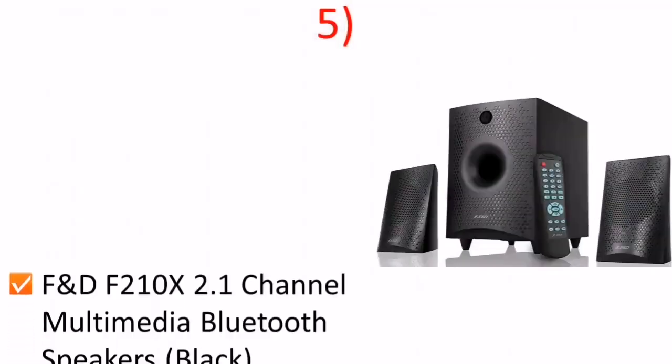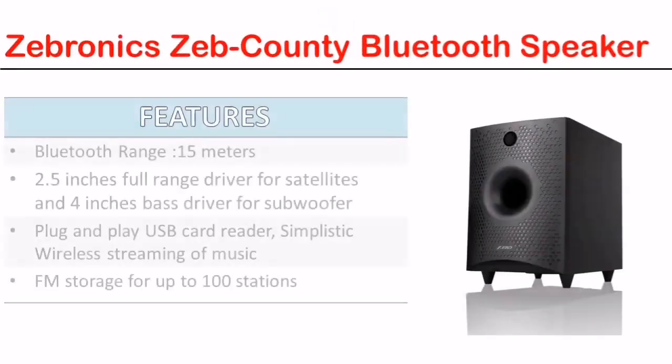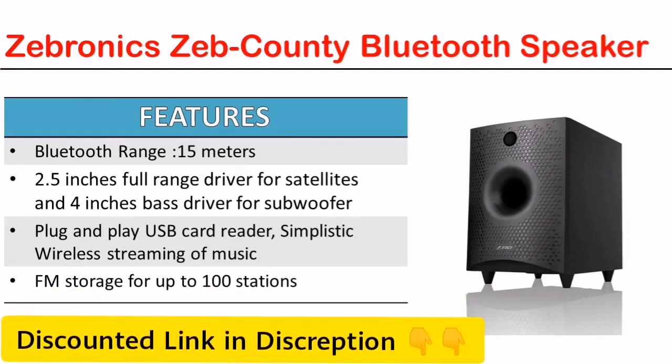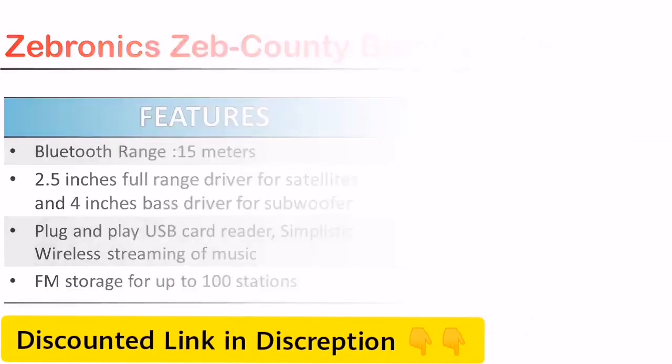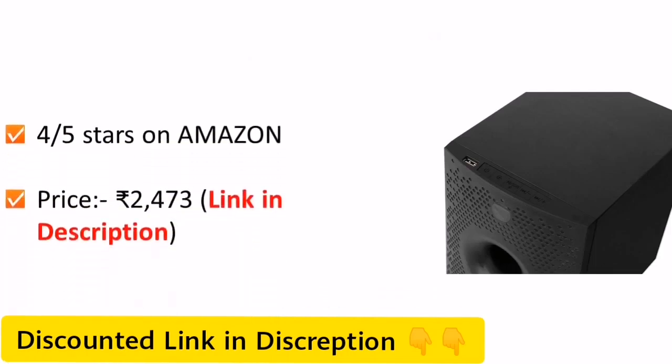In this video you will watch Top 5 Best F&D Bluetooth Speakers. Number 5: F&D 2.1 Channel Multimedia Bluetooth Speaker. The link of this speaker is given in the description below. The price of this speaker on Amazon is Rs 2473.